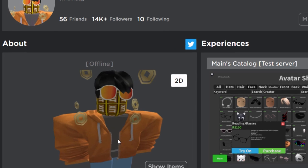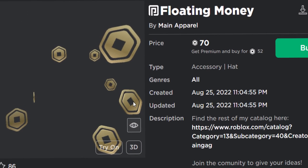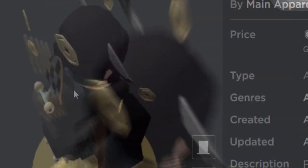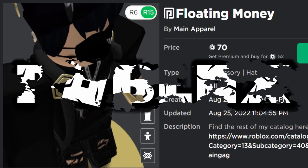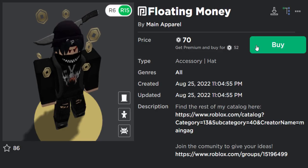I found the guy that made it and it turns out he's been making some Robux themed items as well. He made floating money — it's pretty much like floating Robux. I really like that; it looks like a gift card item. I'm so surprised this guy was allowed to upload this as a UGC item considering it's not actually an official Robux thing. But yeah, for 70 Robux — or 52 if you have Premium — I'm going to go ahead and buy this one, it's pretty cool.